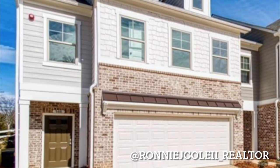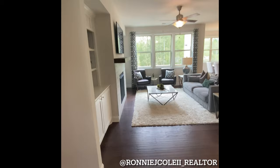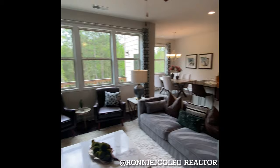Hey everyone, this is Ronnie J. Cole, a second-year local Atlanta Realtor, and today we are in Woodstock, Georgia. We're viewing this new townhome community. This is actually the Lexington floor plan, which ranges from about 1,800 to almost 2,500 square feet of space, depending on your upgrades and floor plan.